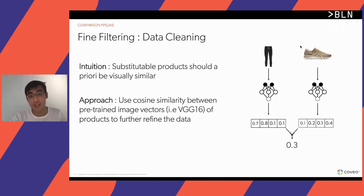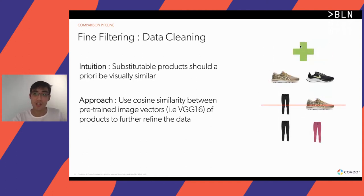Hypothetically speaking, the shoe and the pair of pants might have a cosine similarity of 0.3. We set a threshold to remove products which are not visually similar enough from the positive set, and remove products from the negative set which are too visually similar.